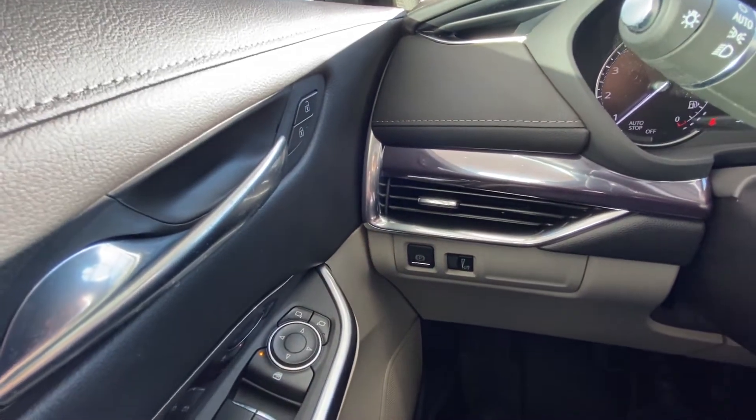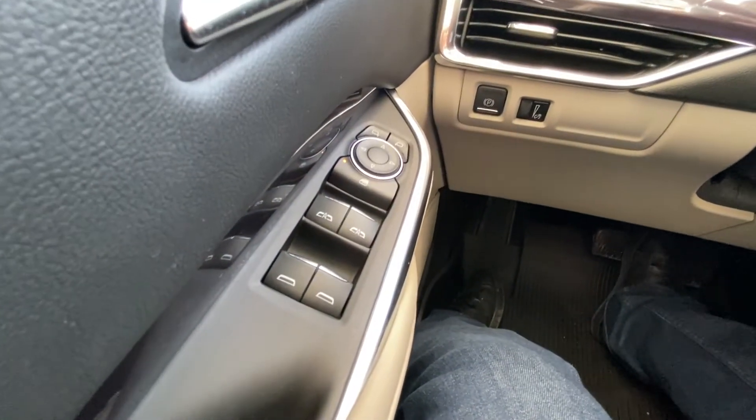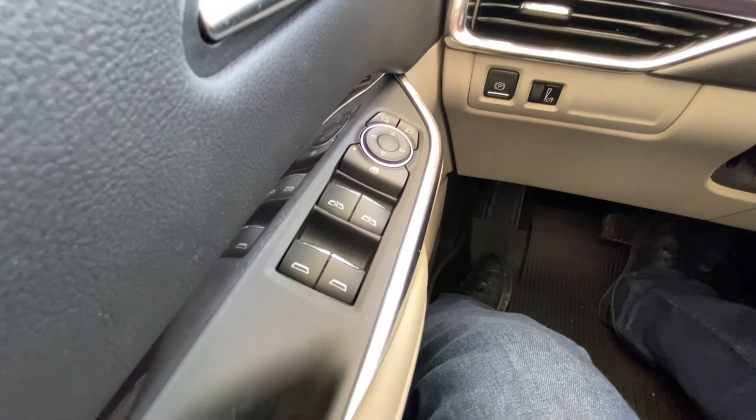Down below on the left we have our dimmer switch along with our electronic handbrake. There's our power unlocks and locks. Down below we have automatic power windows for the front two seats — up and down — and for the rear is automatic down.